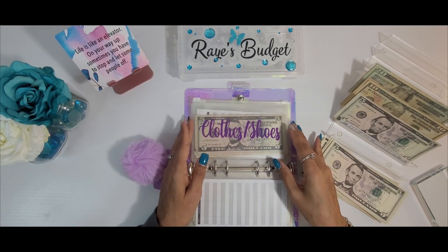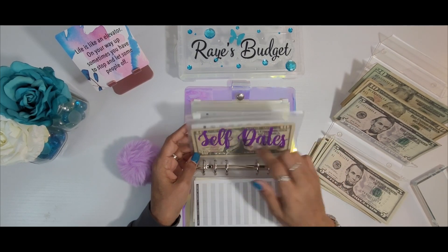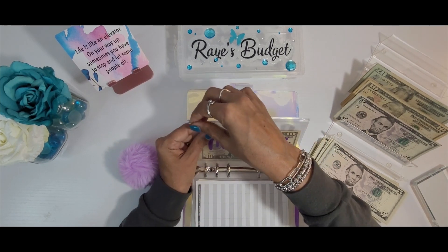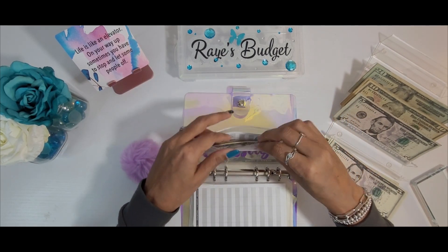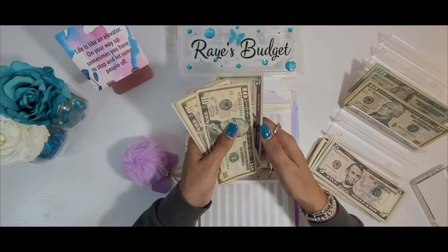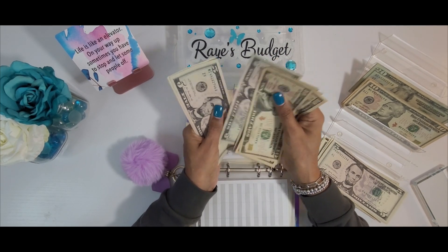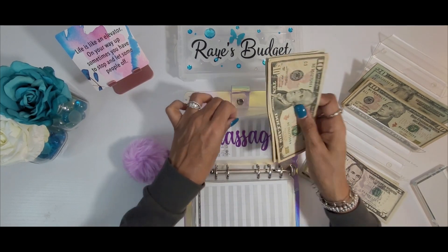Personal essentials, clothes and shoes, self-dates, and gifts to myself will not be getting stuffed. But massages will be getting $5 today. Let's see where this takes us — 10, 20, 25, 30, 35, 40, 45, 50, 55, 60. We have $60 in here for massages.